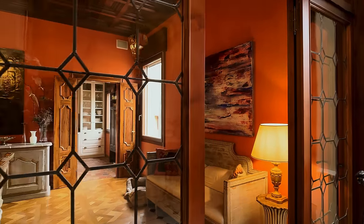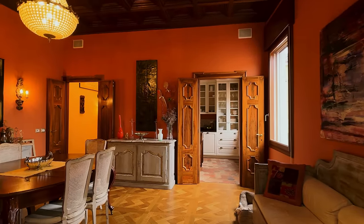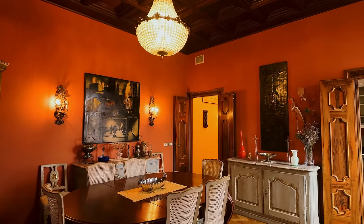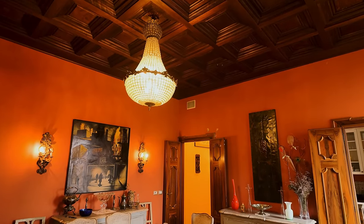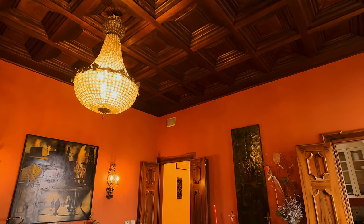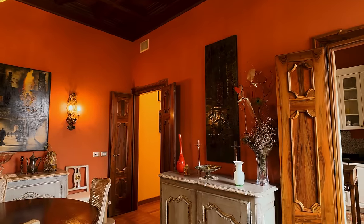Moving down through these stunning doors into what is the dining room — it couldn't be better. The chandeliers everywhere are just phenomenal. Look at the wood paneling. I love the colours — it's a Venetian colour — and just the style and the feeling inside this apartment is beautiful.